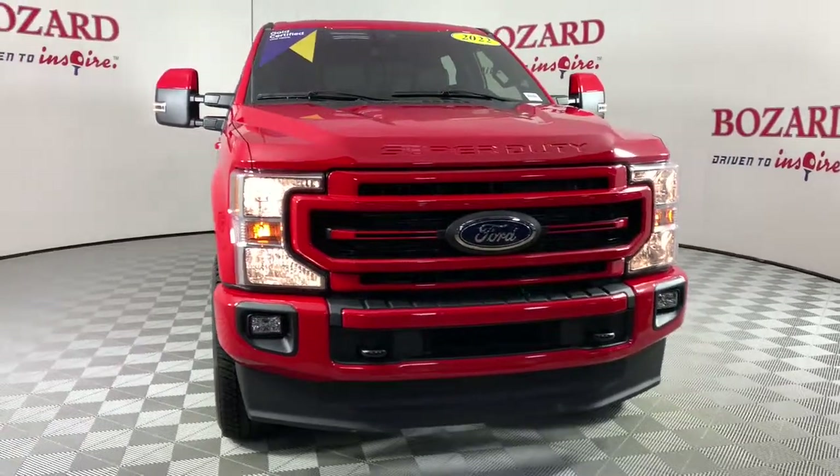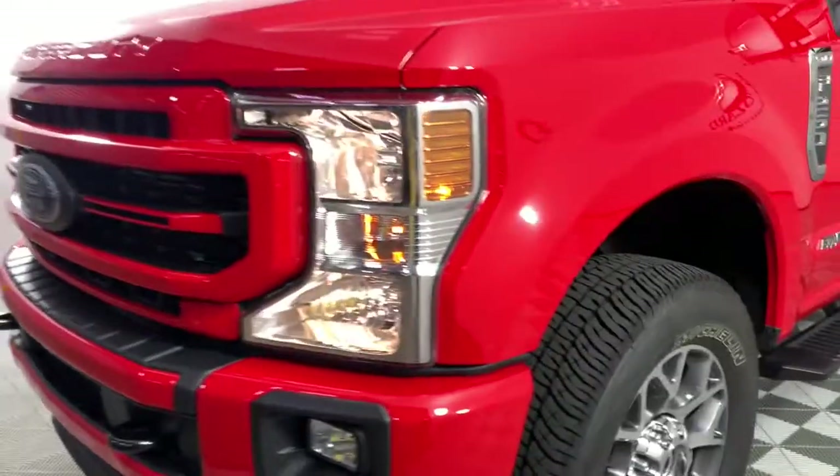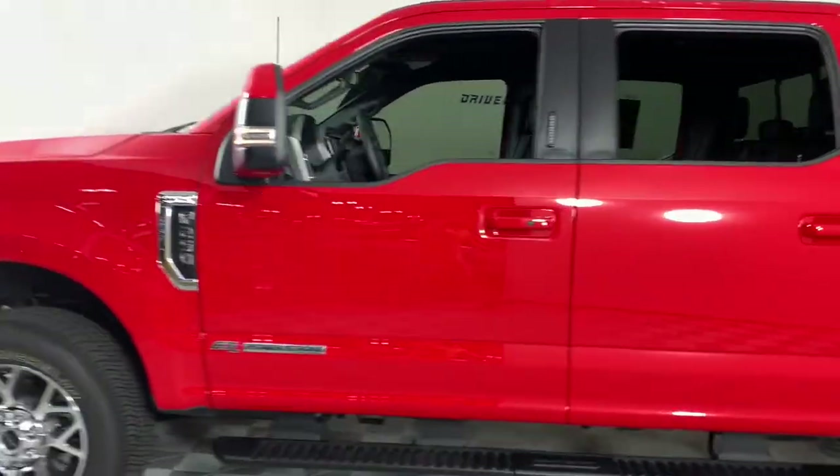Here is a wonderful 2022 Ford F-250. With less than 5,000 miles on the odometer, this vehicle provides excellent value. If you're going to do it, do it right.